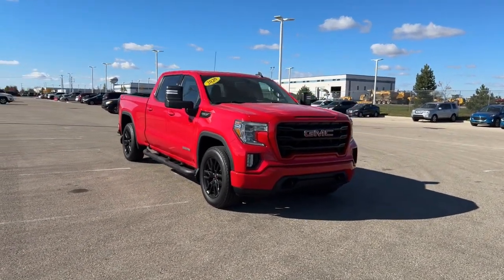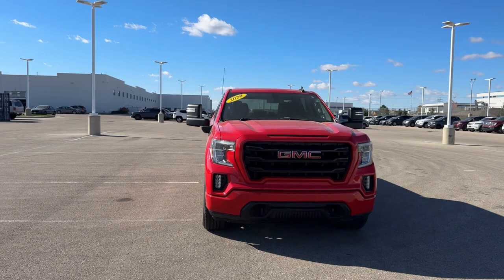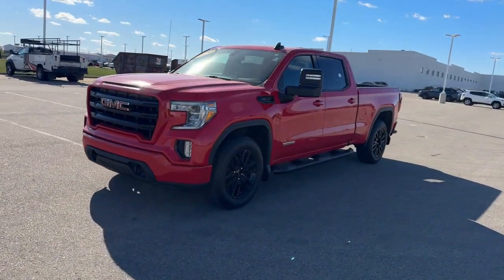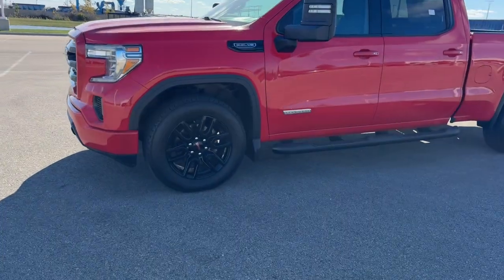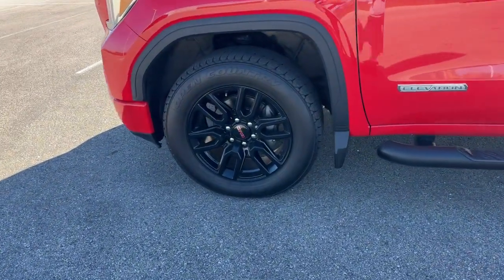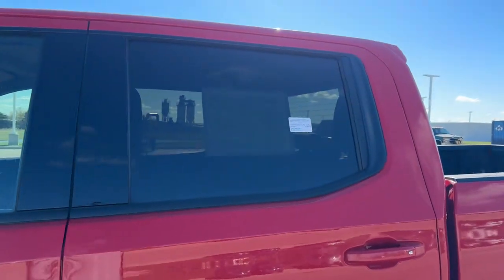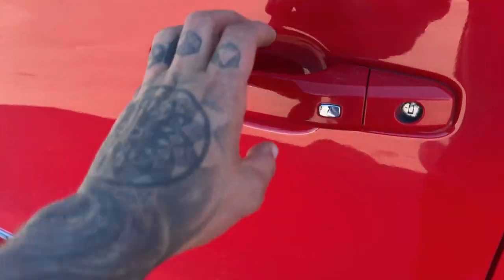Here we have a 2020 GMC Sierra 1500, elevation trim level — a beautiful truck in red. As you can see, there are black wheels, country tires, running boards, tinted back windows, keyless entry, and remote start.